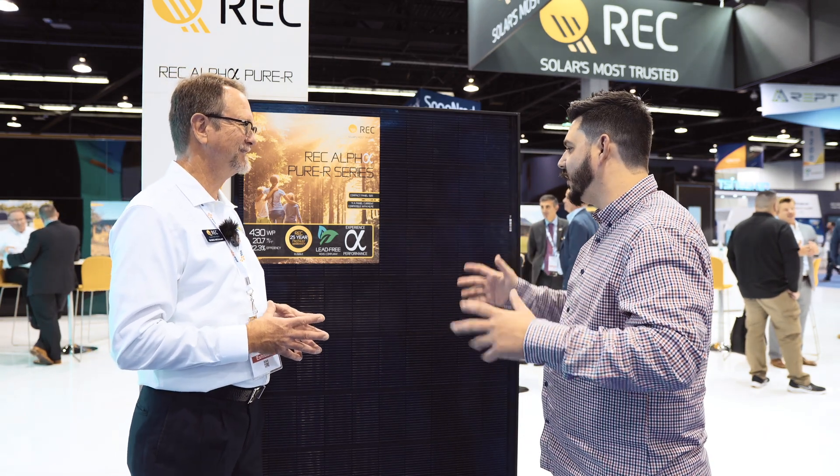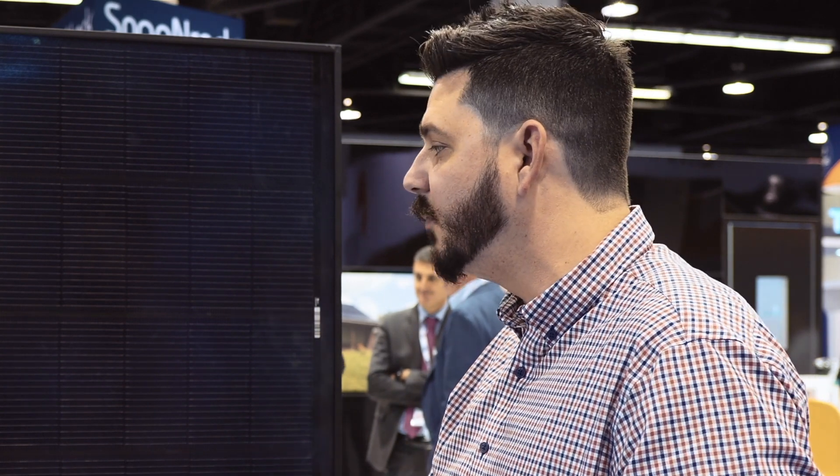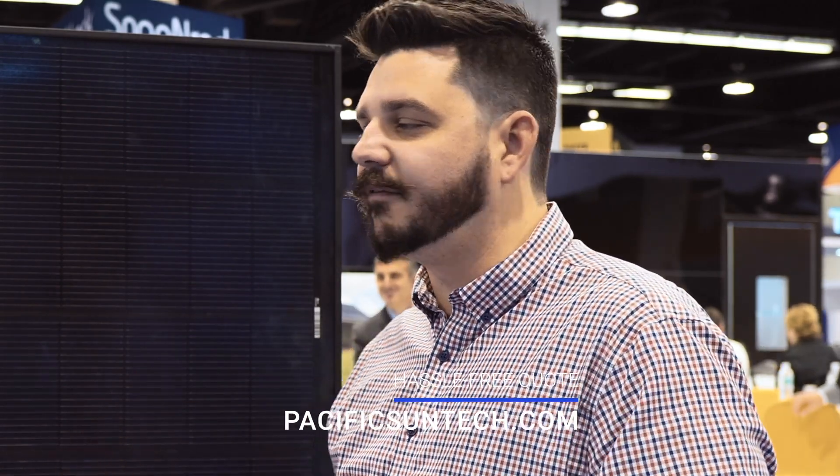There are no changes in the warranty — we're still going to get that 25-year product warranty, 25-year performance at 92% power retention, and a 25-year labor warranty for pro-trust partners like Pacific Sun Technologies. If you're interested in this product, we will have availability of it.